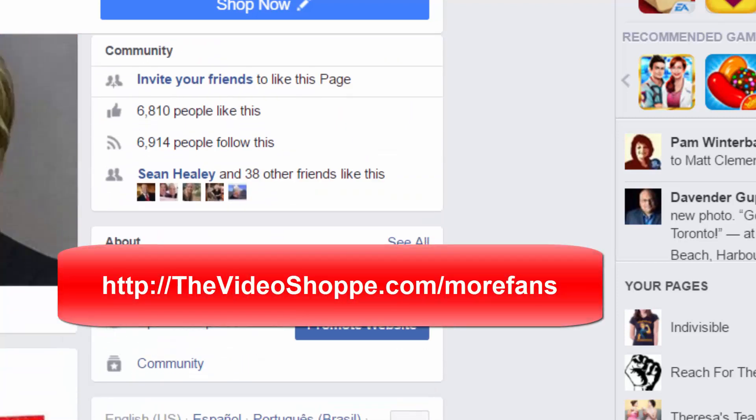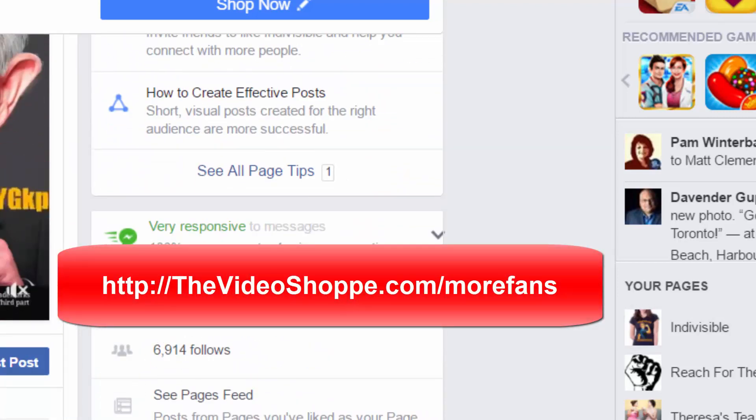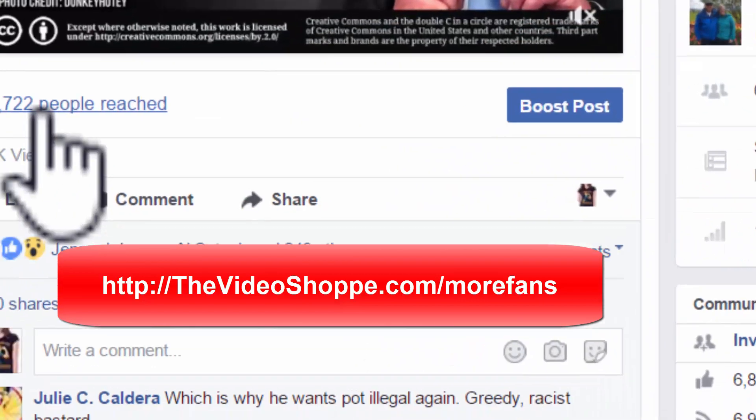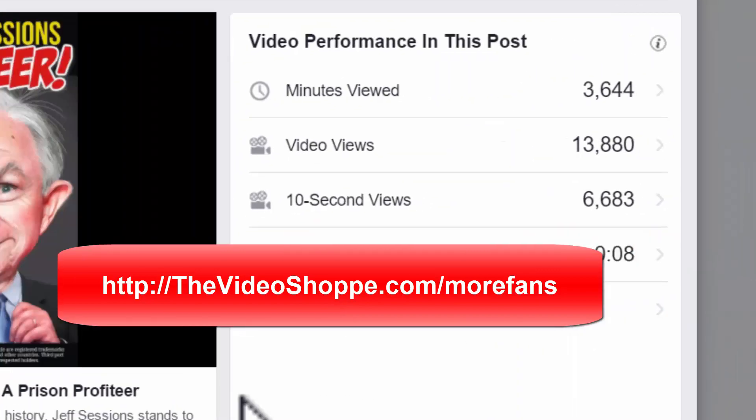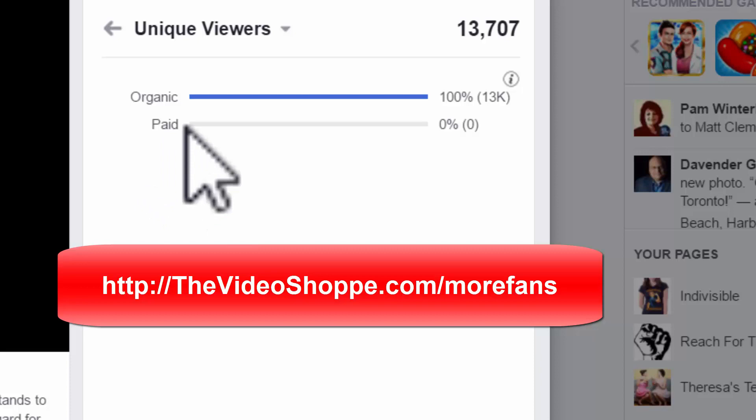This is all without ads — all of these views and engagements are totally organic. If I take a look at this particular post I put up yesterday, nine hours ago, you can see nothing paid — totally organic, 13,007 views in nine hours. Fan Inviter Pro is absolutely a great idea if you have lots of engagement. If you don't have lots of engagement, the standard Fan Inviter works fine, but if you want to amp up engagement and put it on steroids, Fan Inviter Pro is definitely the way to go.